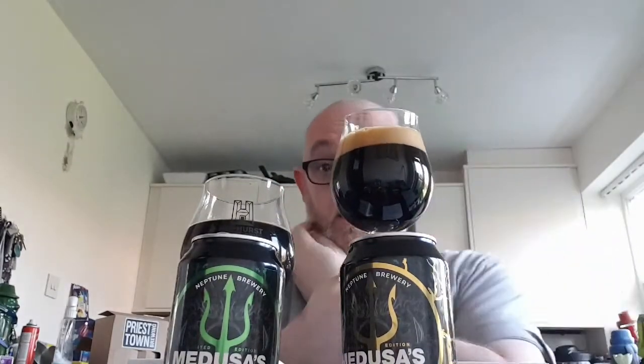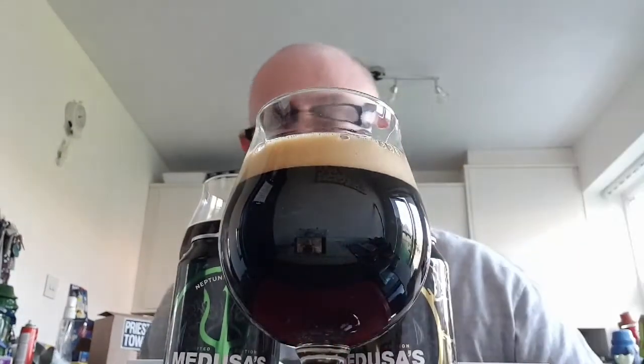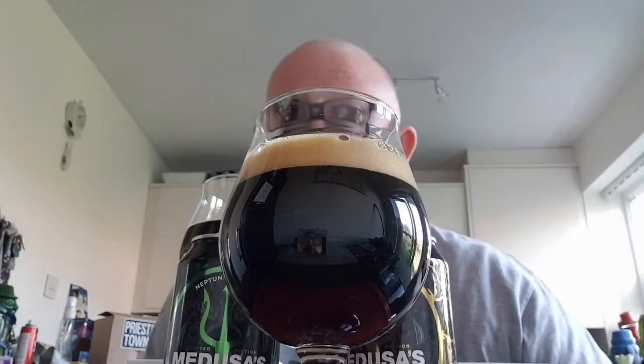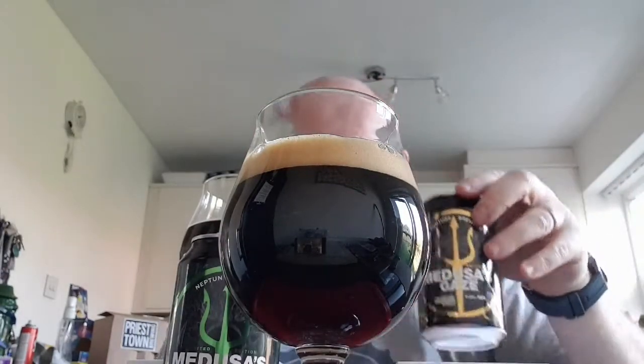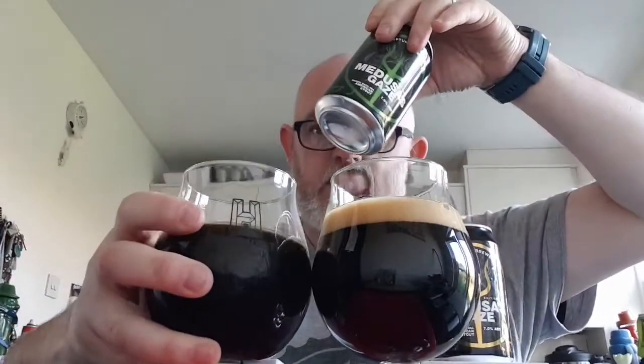So the Jim Beam one — again jet black beer, but with this one we've got a finger and a half of tan head. Just put that there so you can have a look at it — finger and a half of tan head, again no light getting through that whatsoever.